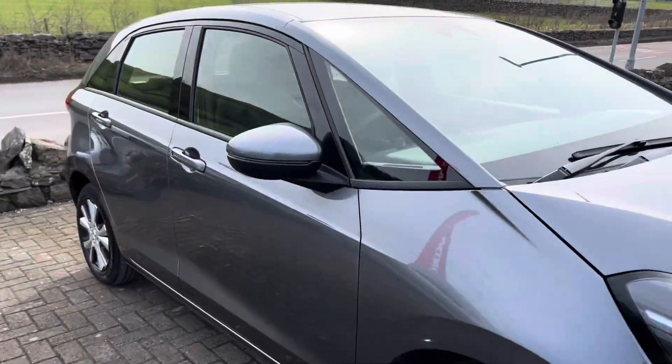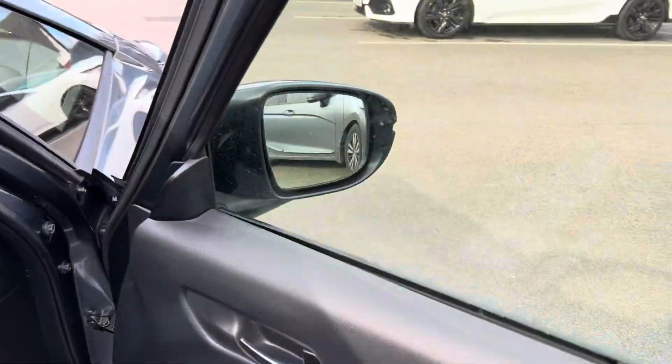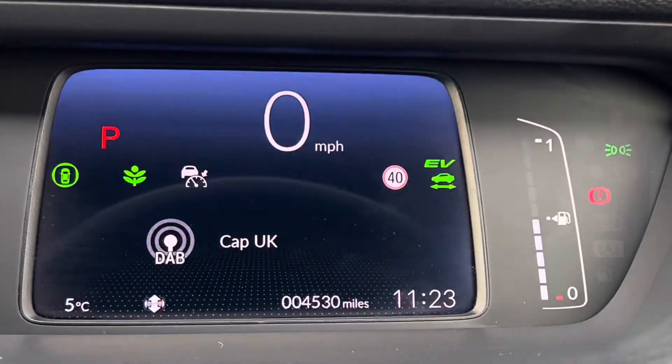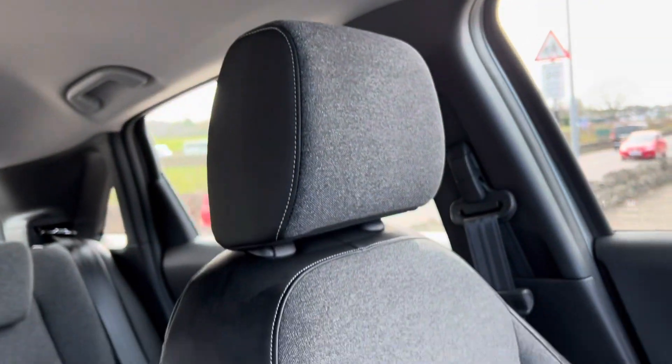I'll take you inside the car now. It's very low mileage, this Jazz. You can see it's got the fitted floor mats and it's in lovely clean condition. It's done 4,530 miles, which is great.